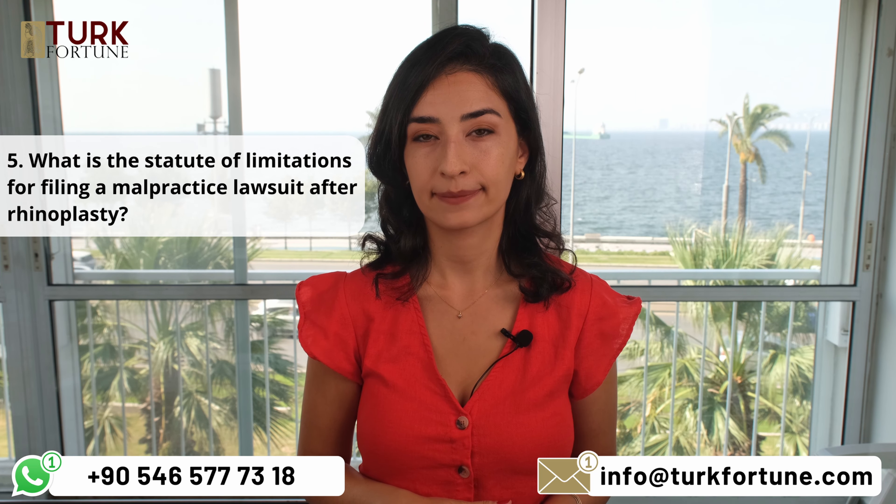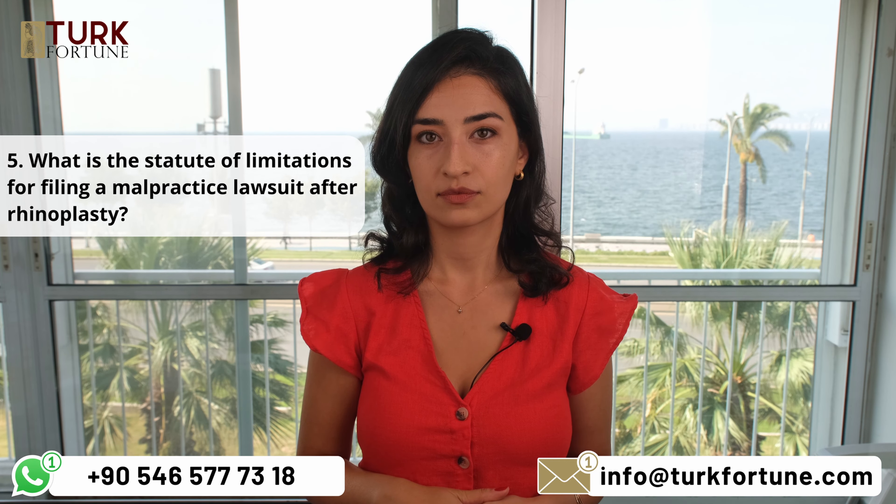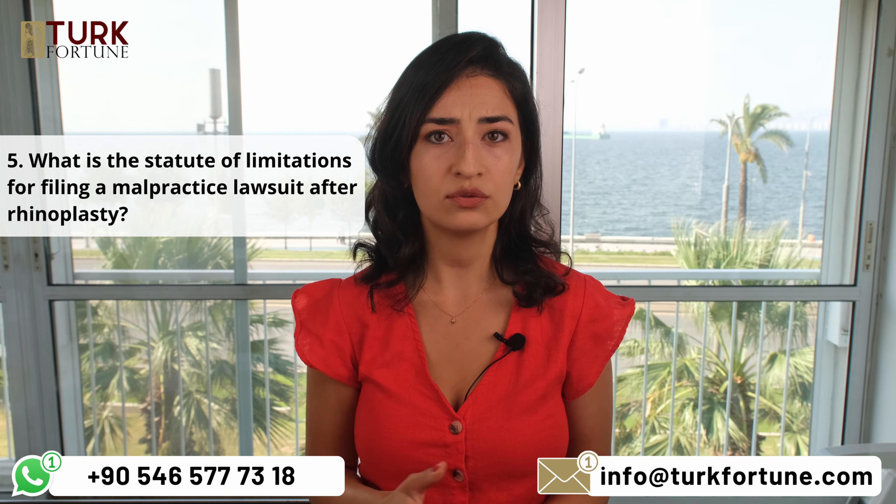What is the statute of limitations for filing a malpractice lawsuit after rhinoplasty? The statute of limitations for medical malpractice lawsuits varies by jurisdiction and specific circumstances. It can range from one to two years from the date of discovering the doctor's error, and it may be 5, 10, or 20 years from the incident depending on its nature. It is crucial to consult experienced malpractice lawyers to accurately assess and define the case.